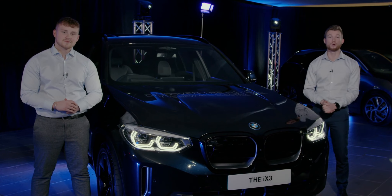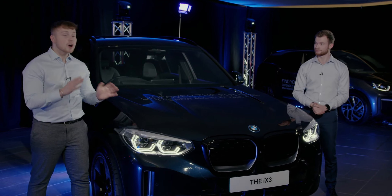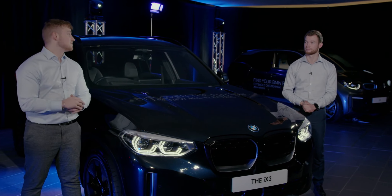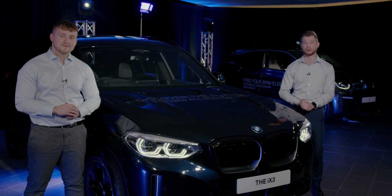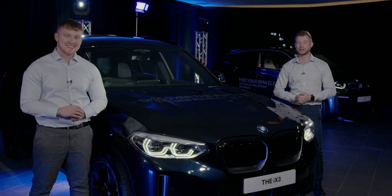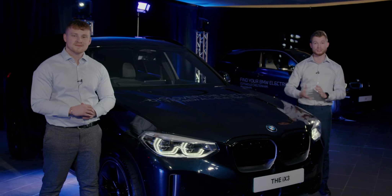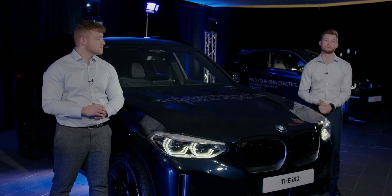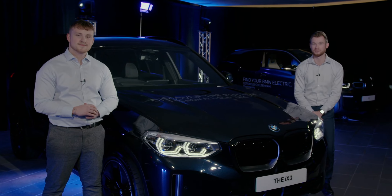So there we are — a quick overview of our current BMW electric range. The i4 will be with us shortly and we'll let you know as soon as we have it and host another event. Hopefully after watching this video you've been able to find your BMW electric. If you have any questions about the cars covered, do get in touch with us at your respective Cheltenham or Hereford site — contact details will be above this video. Thank you very much for watching, we'll catch you in the new year for the i4.